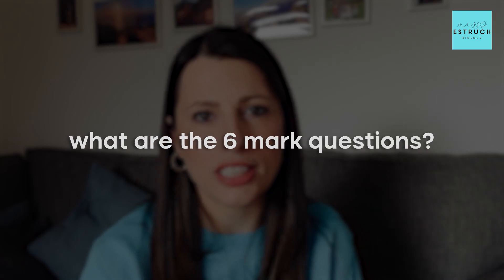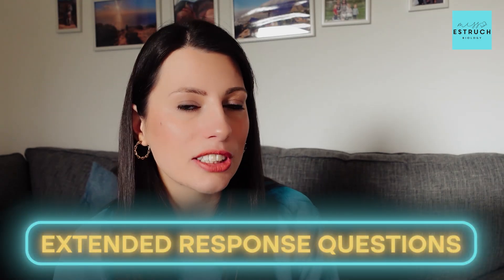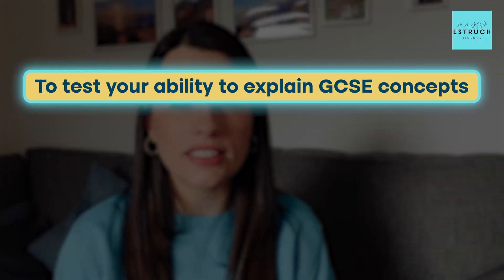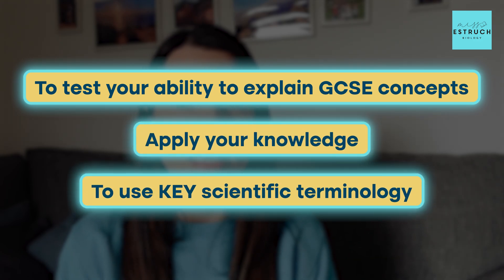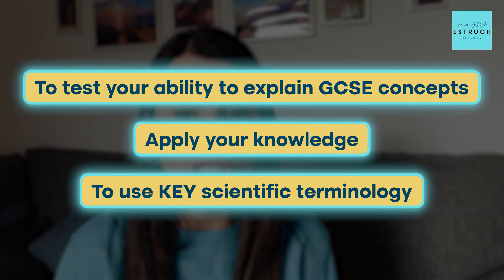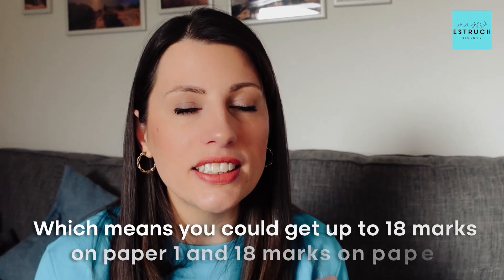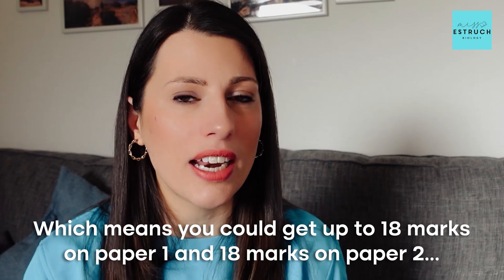Let's jump into the main content starting with what are the six mark questions. They are known as extended response questions because six marks is extended in terms of what you're having to write, and the point of them is to test your ability to explain GCSE concepts, apply your knowledge and use key scientific terminology. You can expect two or three of them per paper, which means you could get up to 18 marks on paper one and 18 marks on paper two on these extended response questions — quite a big chunk of your overall mark.